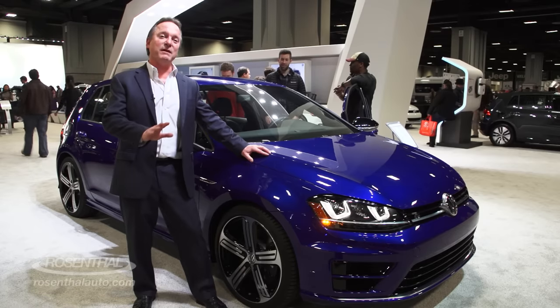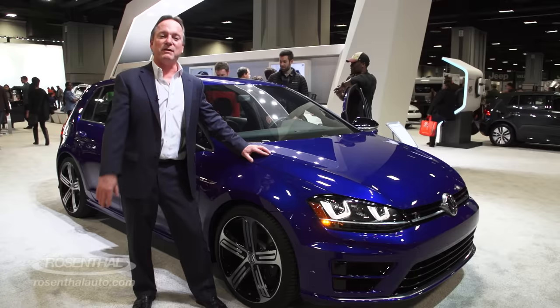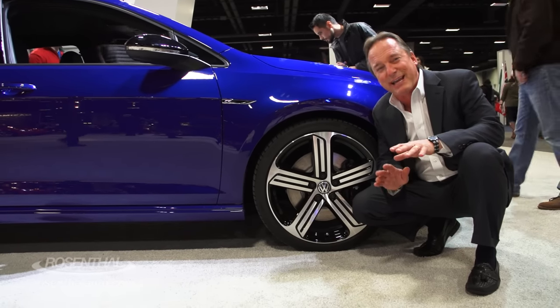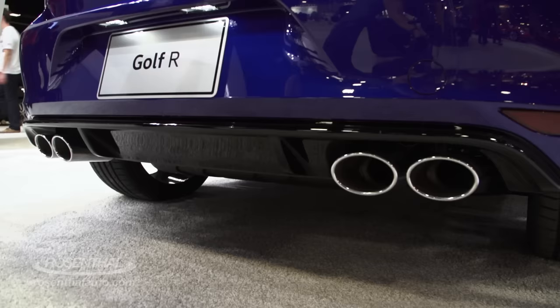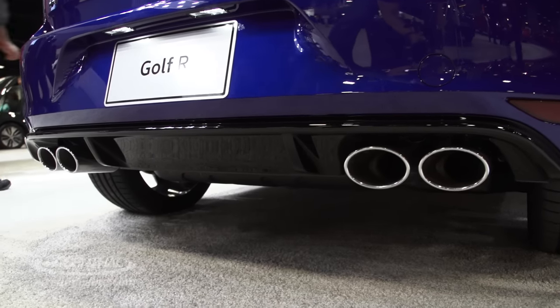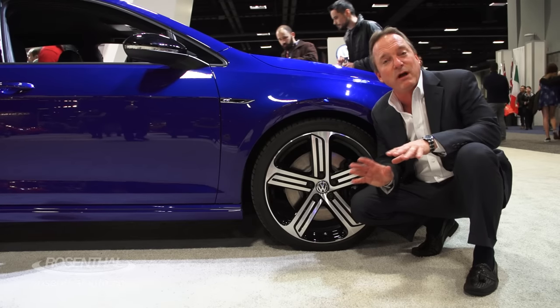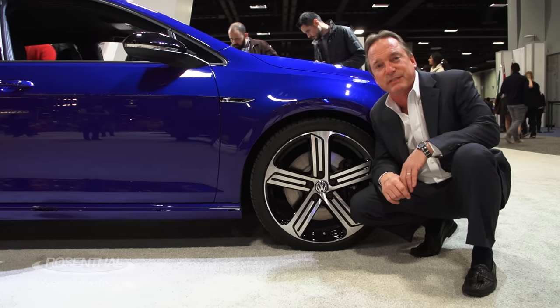This is a VW above all else. One of the things that makes the R-Edition such a dynamic performer is their dynamic chassis control and adaptive suspension system, which really gives it road-hugging characteristics second to none.